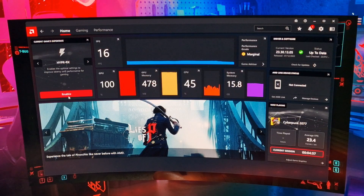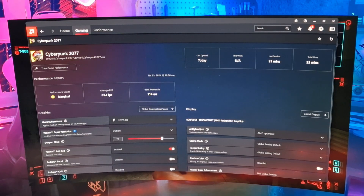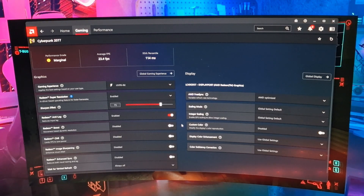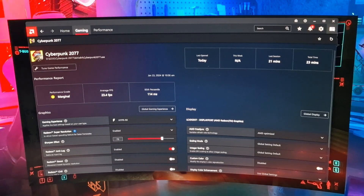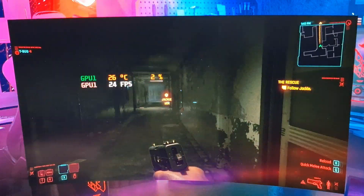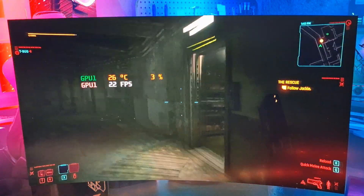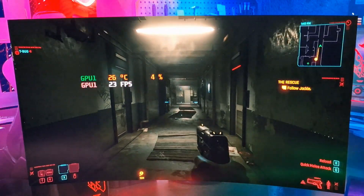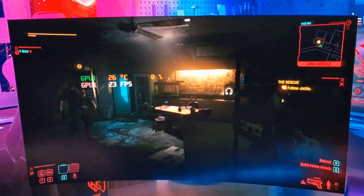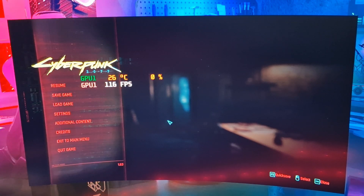Let's enable Hyper RX, which stacks everything on — sharpening, anti-lag, super resolution enabled. We're not doing any better at all. 24-25 is about the maximum we're going to get here, and as soon as anything happens in-game it's going to drop well below. So yeah, not playable at all. Definitely do not recommend the iGPU on the 7900X for this game, even at 1080p.